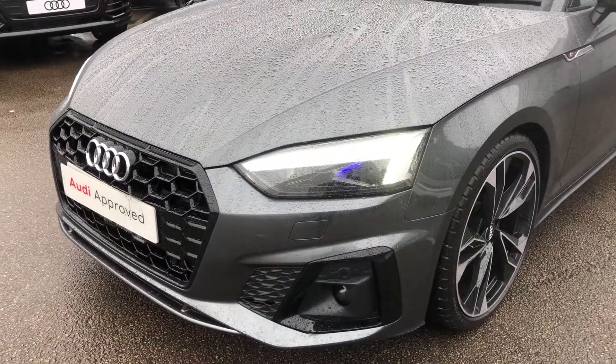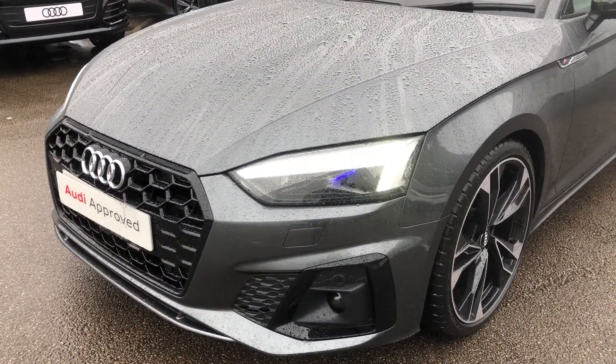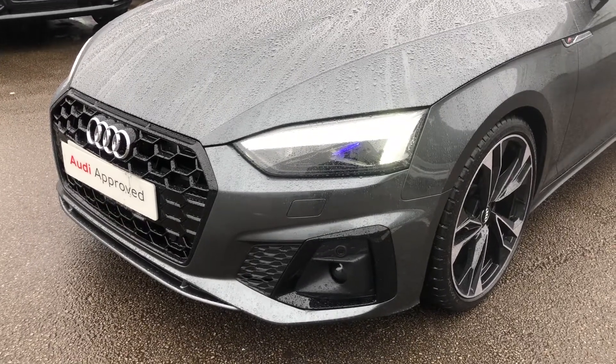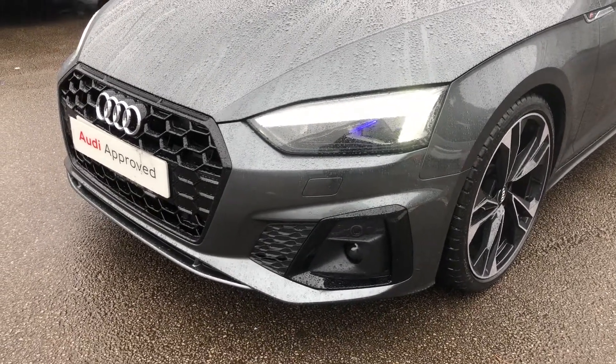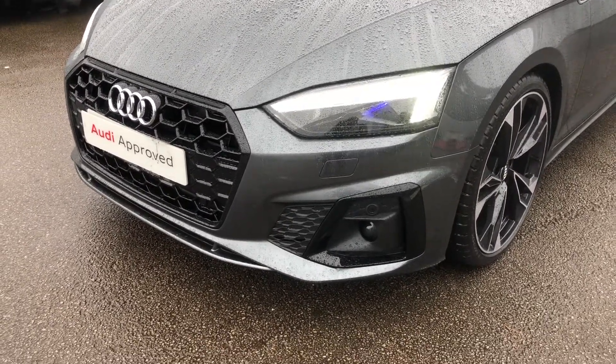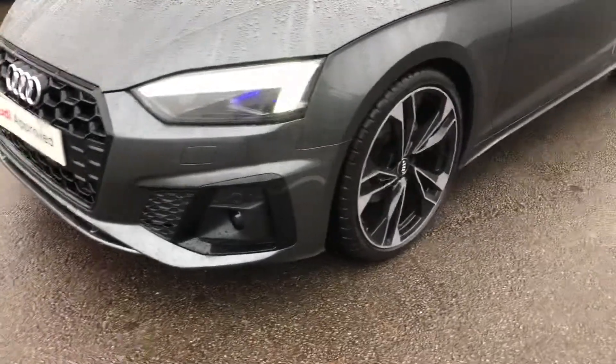The car has the HD Matrix LED headlights. These are the top of the range Audi headlights, complete with Audi laser lights which provides a beam of up to three times brighter than traditional LEDs. We also have the front headlight washer jets and the front parking sensors.